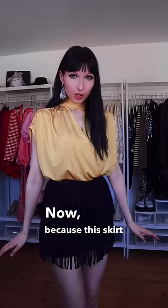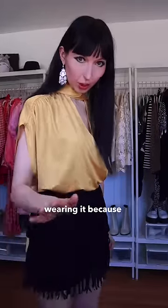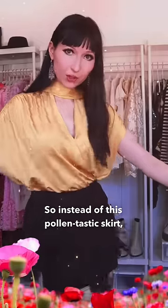Because this skirt could collect a lot of pollen with all its long fingers, we shall not be wearing it — because we do not want to look like a bee. So instead of this pollen-tastic skirt, we'll be wearing this beautiful vintage Kenzo skirt.